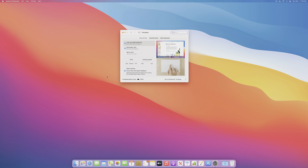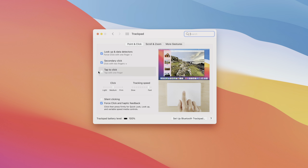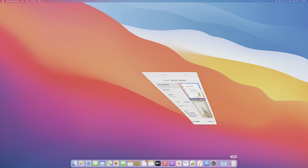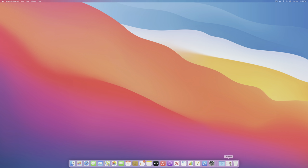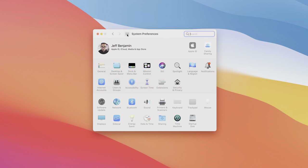The next thing I do is enable Tap to Click for the trackpad. By default, tap to click is disabled — you have to physically press the trackpad to initiate a click. With tap to click enabled, you just simply tap, mimicking how we're used to tapping on smartphones and iPads without physically pressing the screen.